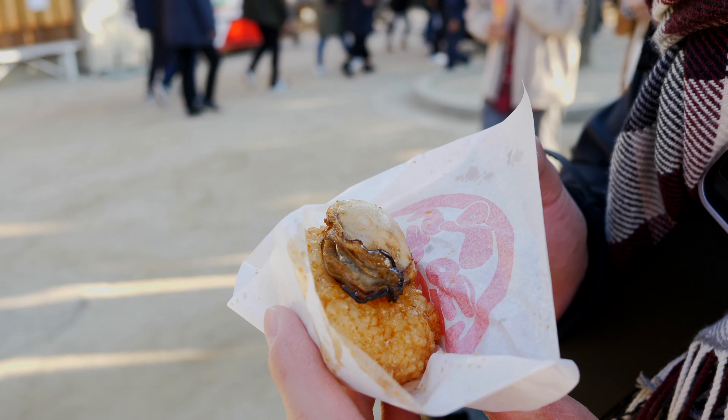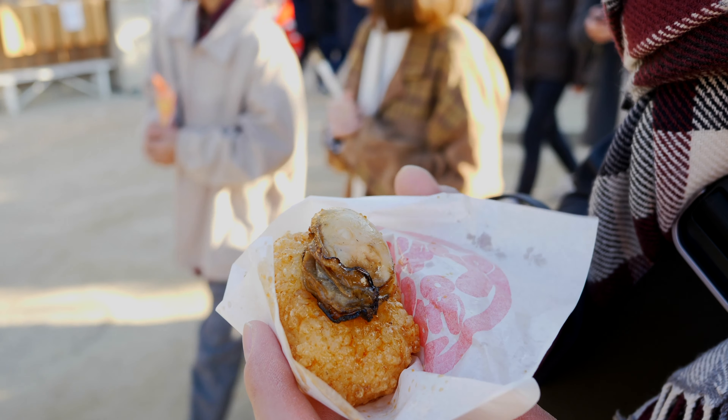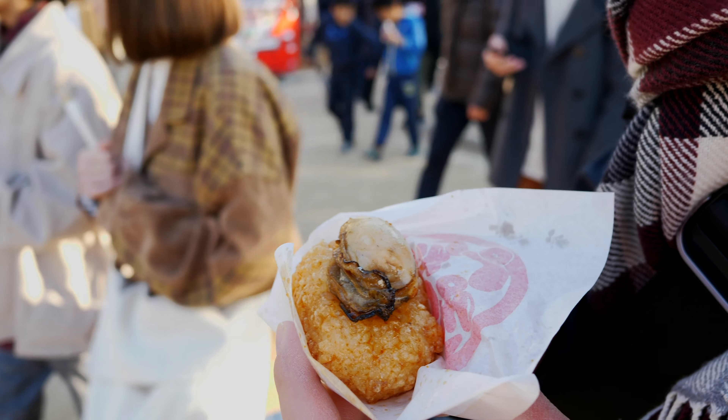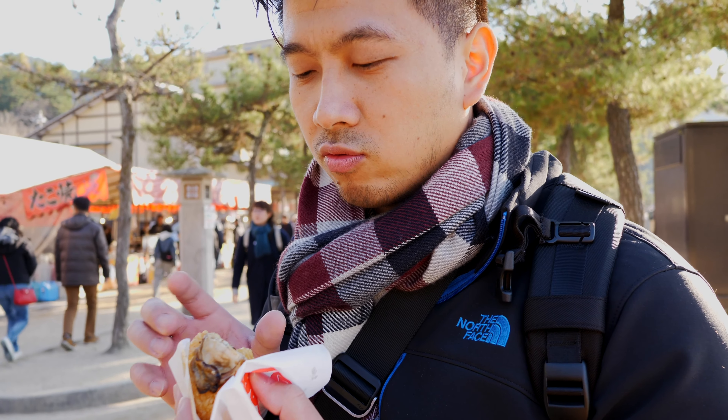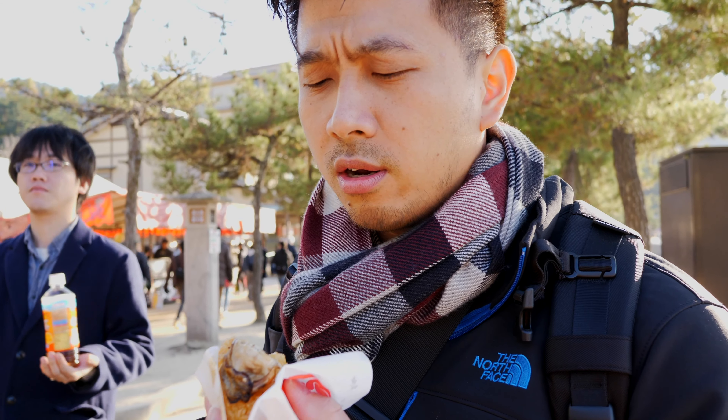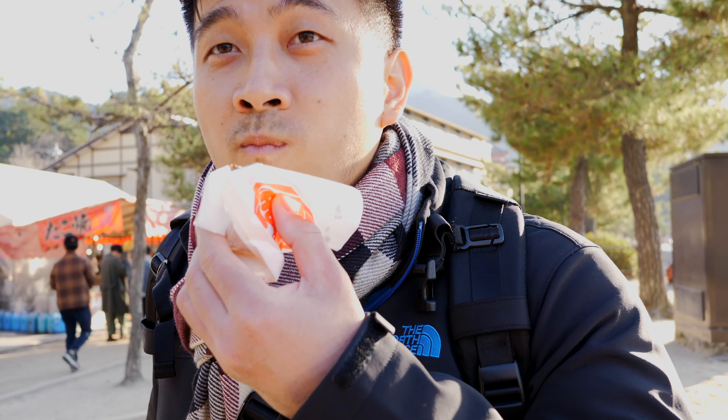This is a kaki oyster — try it out! The oyster is really fresh. The taki is like a fried ball of rice with the oyster on top with soy sauce. Oh, that's really good. I need to share this with Sandy — I saw her looking over. Bye guys!